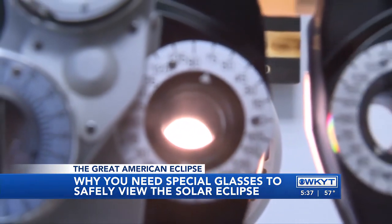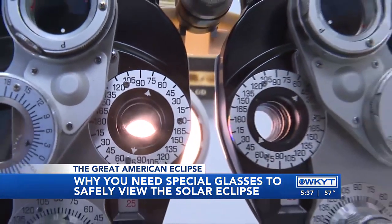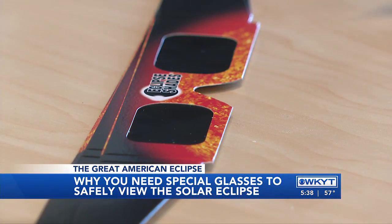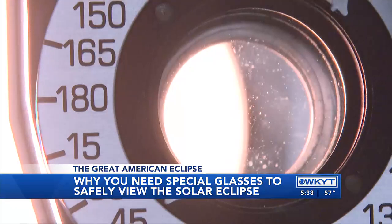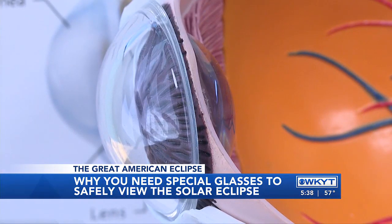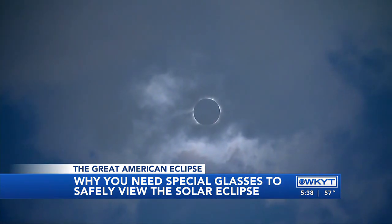In order to safely watch the eclipse, you'll need to look through special-purpose solar filters. Those are the ones that are used in eclipse glasses or in handheld solar viewers. Lamberth said that most of the time we don't stare at the sun for too long because it hurts our eyes, and regular sunglasses help block the wavelengths that cause pain, but they don't block the ones that could damage your eyes.